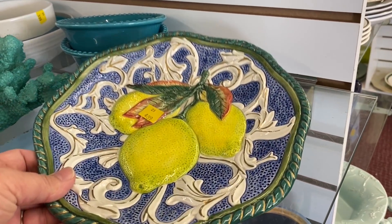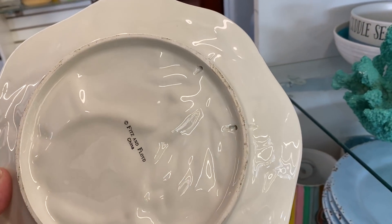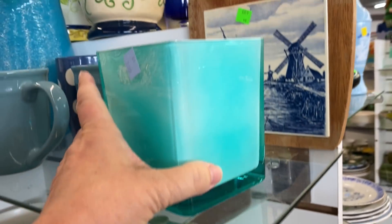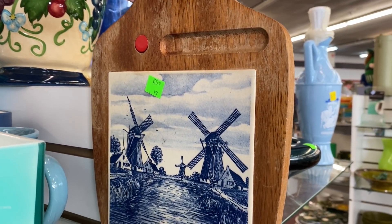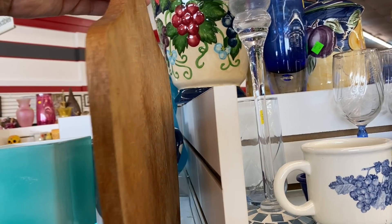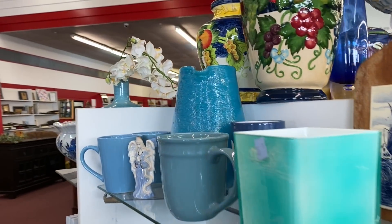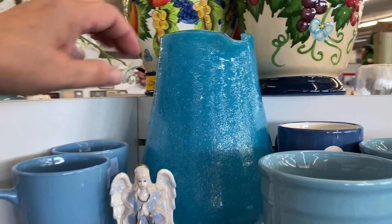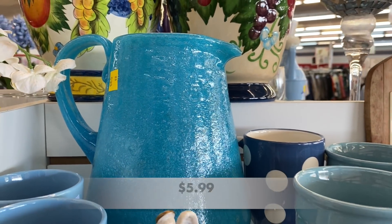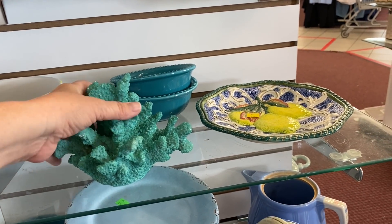Here we have a Fitz and Floyd decorative plate — it was quite pretty with the lemons on the front. This piece — I think it was hand blown, but I could be wrong. It had a bumpy texture and I was a little nervous about picking it up. It was quite heavy.